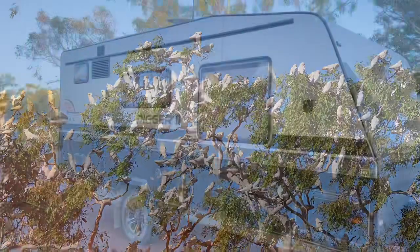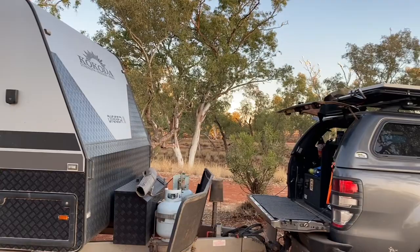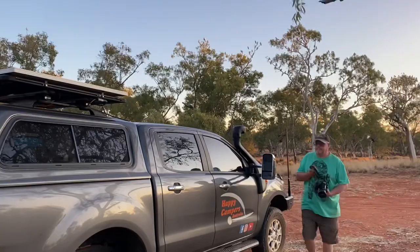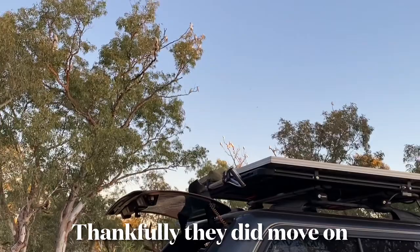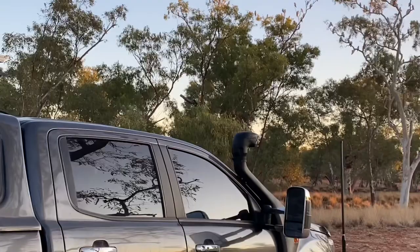This is our campsite at Jervois Station for the night, just coming onto sunset. And look where all the parrots are going to sleep tonight — right there in that tree, a few of them. We might be having an early morning, but that's okay.